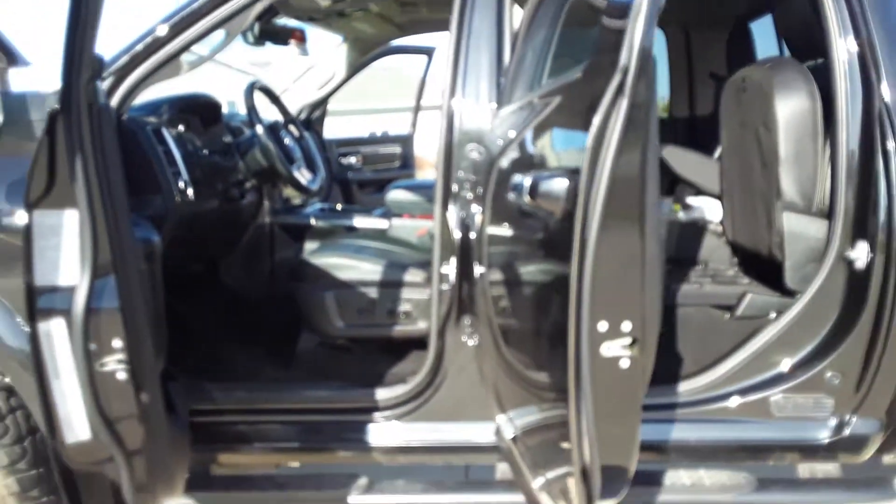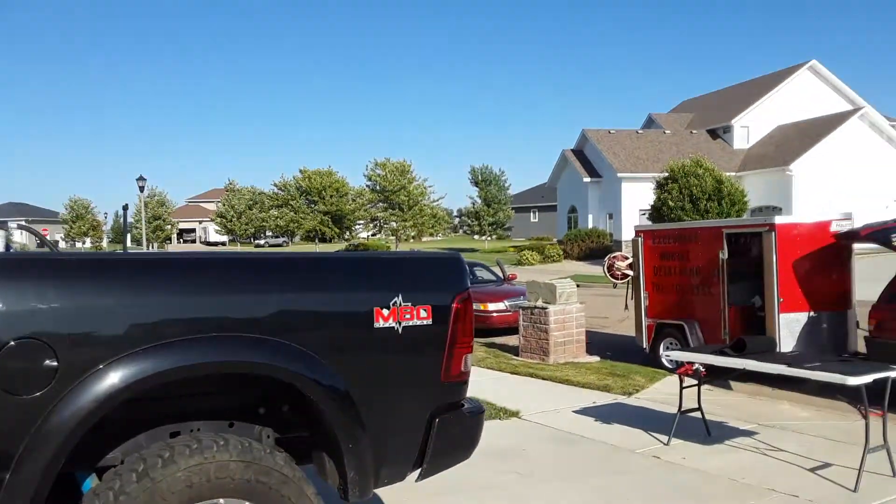Exclusive Mobile Detail LLC. ExclusiveMobileDetailAndClean.com.